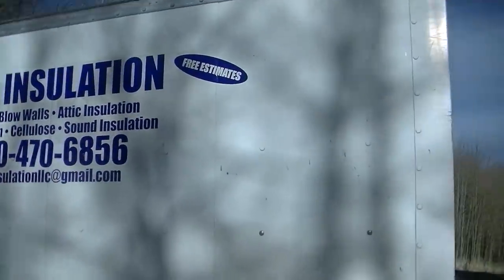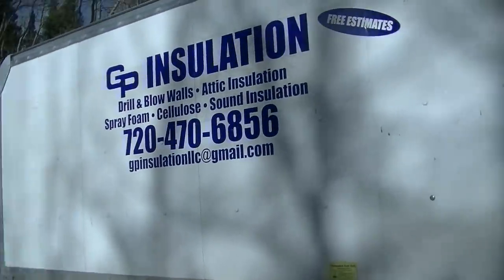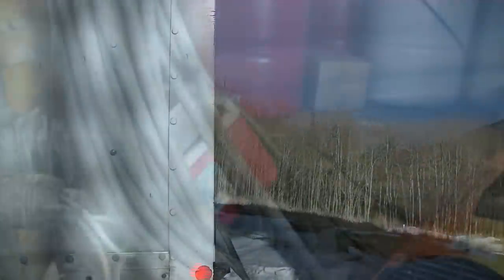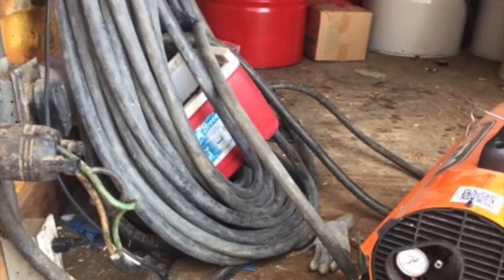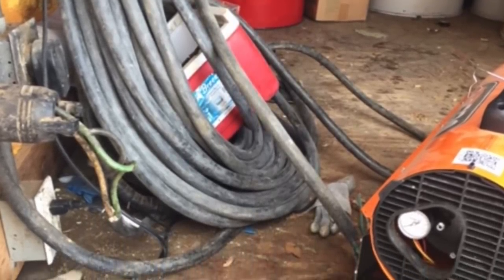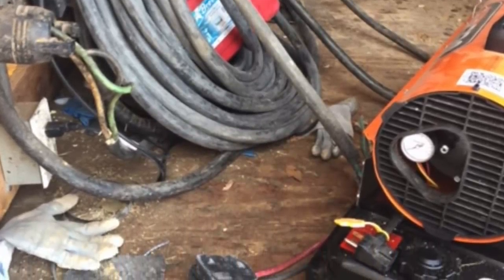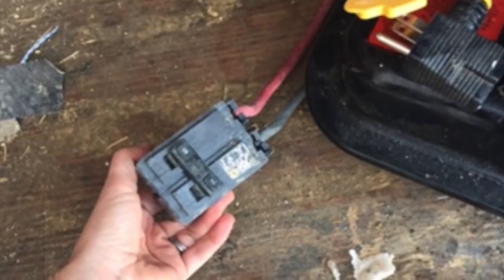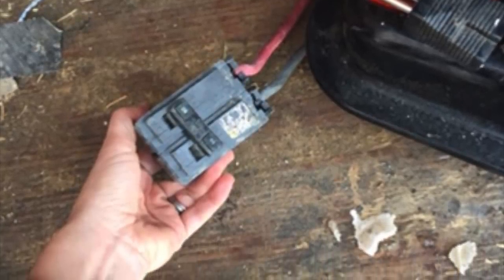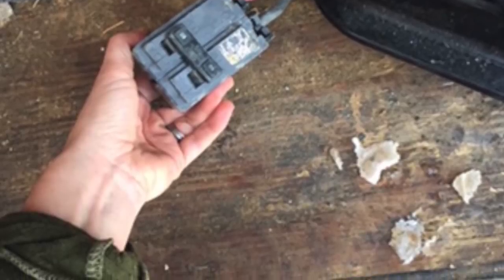Insulation guys showed up bright and early the next day ready to get started, with loads of gallons of insulation material in the back of their truck. But I find out they require power to do their job. They didn't really tell me the day before — I think they assumed we had power — but they actually have to plug their machine directly into our breaker panel, which hasn't been turned on yet. So I'm in a panic that morning because they drove an hour and a half to be here.